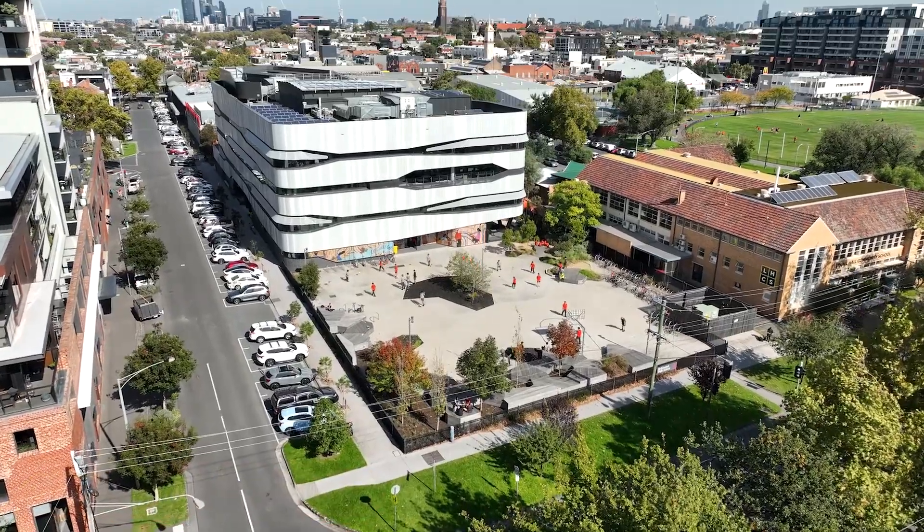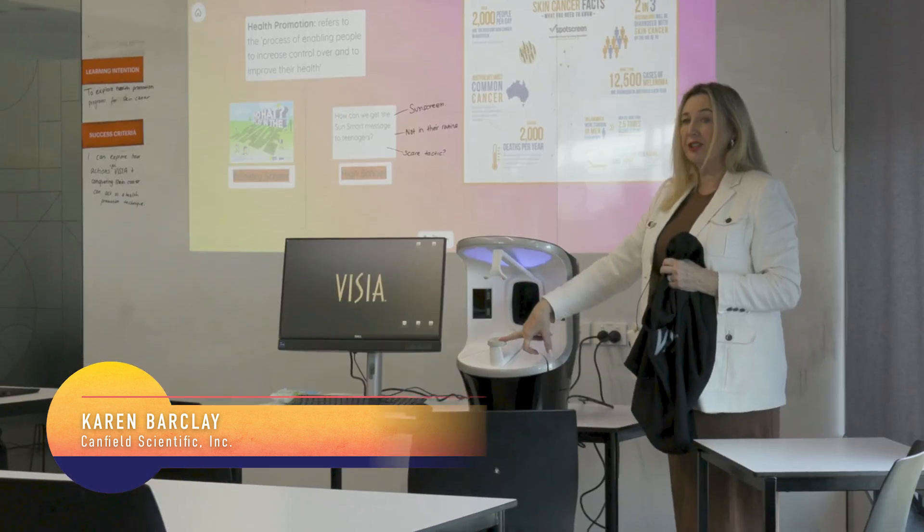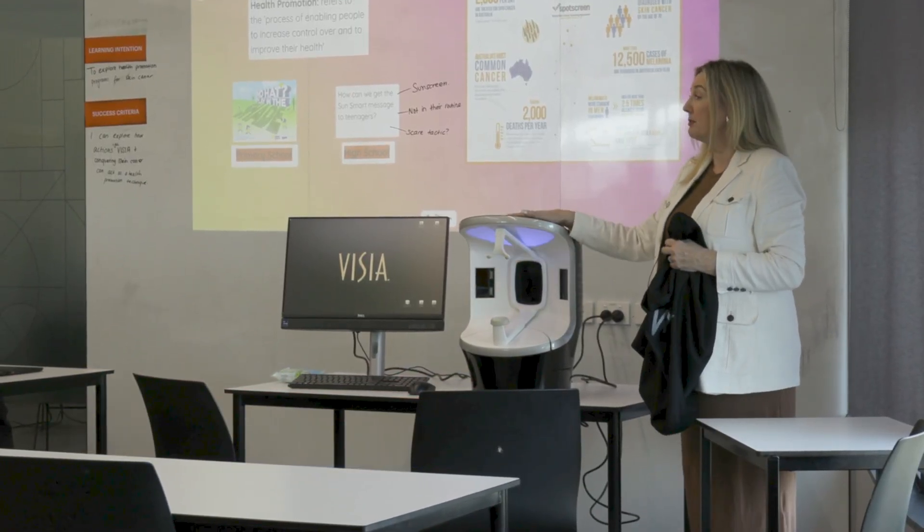Today we're going to look at UV damage — ultraviolet damage — which will give you an idea of what's going on under the skin. I'll get you to put your chin on here, your head against here, and there's going to be three flashes.